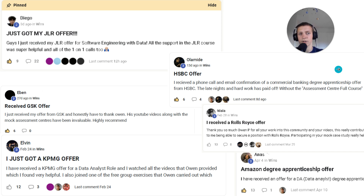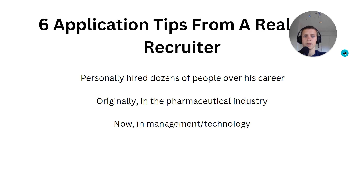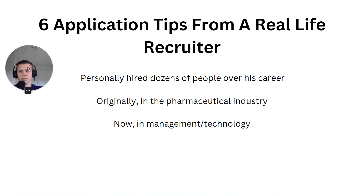If you're interested and you get value from this video, go down and click the first link in the description — it's my program and it helps people get degree apprenticeships. Without further ado, let's get into the video. Six application tips from a real life recruiter — I've been having some sessions with him over the past couple of weeks to learn more about applications and recruitment.